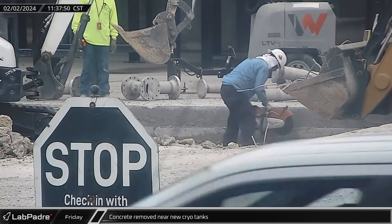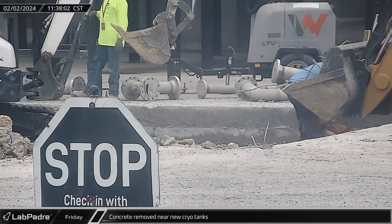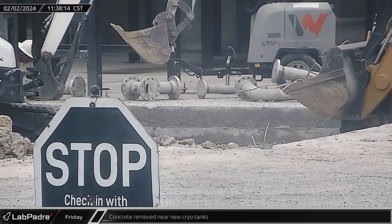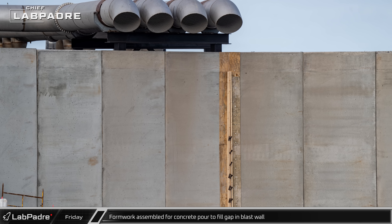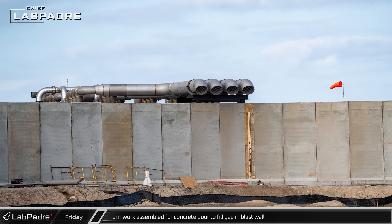To accommodate the latest of Starbase's ever-changing plans and additions, a section of the concrete pad in front of the new hot dog cryo tanks was cleared out. Meanwhile, formwork was put in place for a concrete pour to fill the remaining gap in the new blast wall in front of the liquid oxygen sub-coolers.